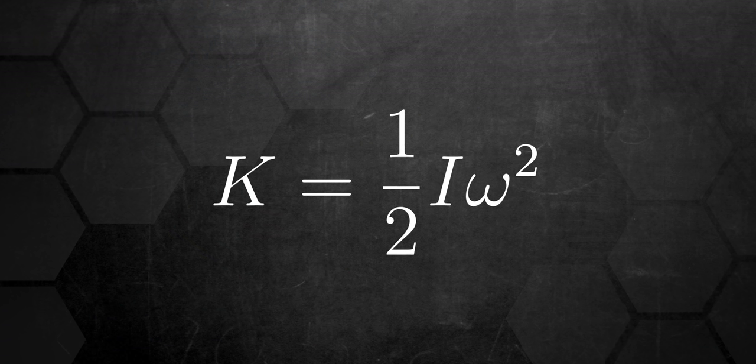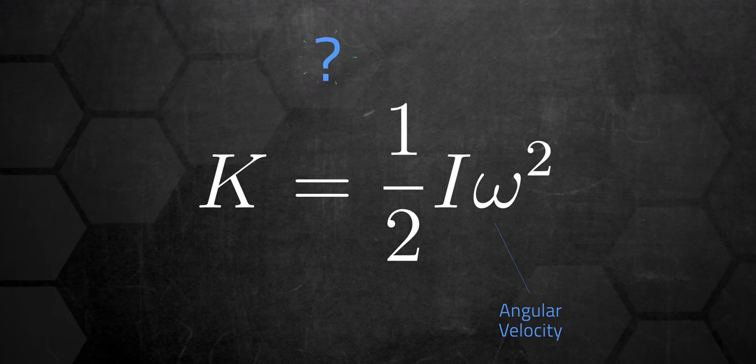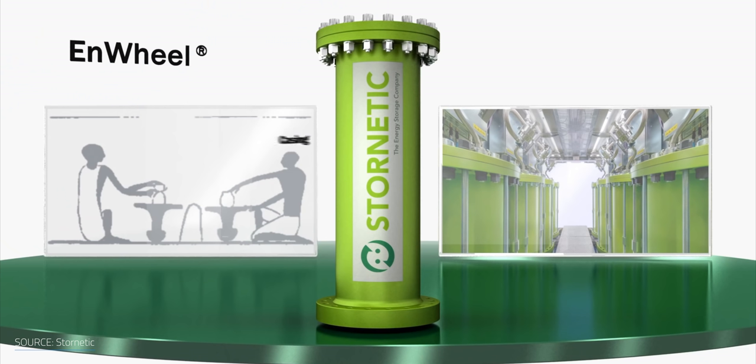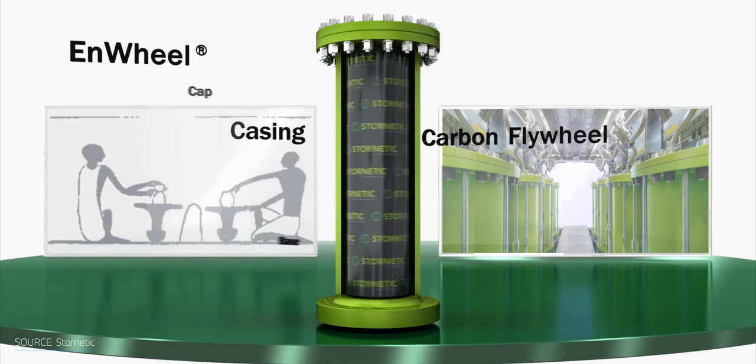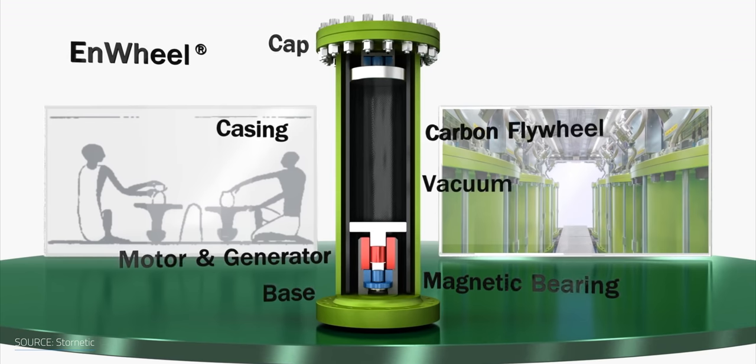Flywheel energy storage systems fall into two categories: low-speed and high-speed. Low-speed flywheels are made of steel and spin at rates up to 10,000 RPM — they're heavy and use the advantage of their angular mass to increase stored energy. On the other hand, modern high-speed flywheels with high power density and efficiency can reach up to 100,000 RPM, storing more energy since flywheel energy is proportional to the square of angular velocity. Advanced flywheels are housed in a vacuum enclosure to reduce aerodynamic drag, and use air or magnetic suspension bearing technology with high strength-to-weight ratio materials like carbon fiber and fiberglass.